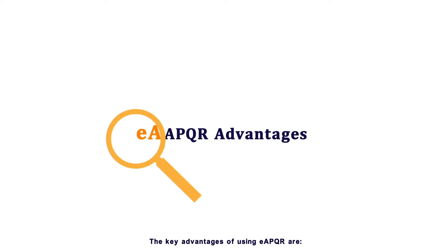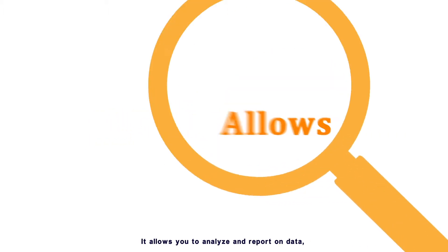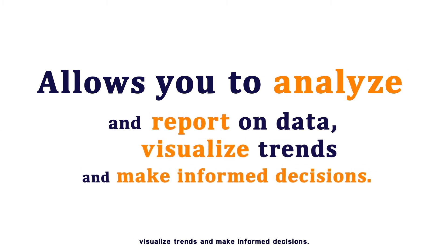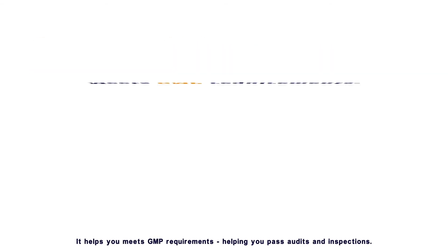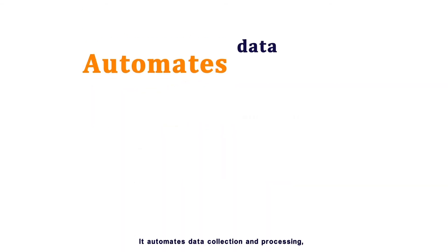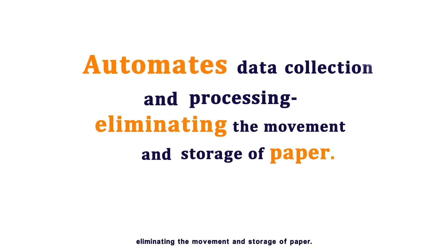The key advantages of using EAPQR are: it allows you to analyze and report on data, visualize trends, and make informed decisions. It saves time and money by reducing waste and increasing efficiency. It helps you meet GMP requirements, helping you pass audits and inspections. It automates data collection and processing, eliminating the movement and storage of paper.